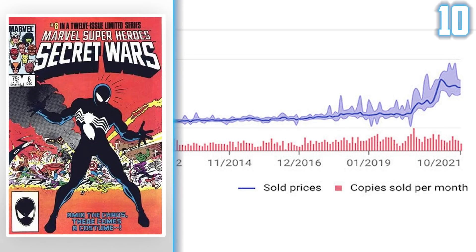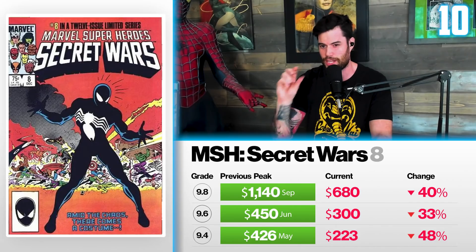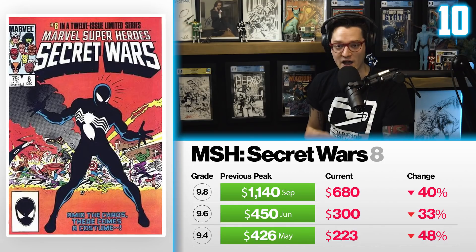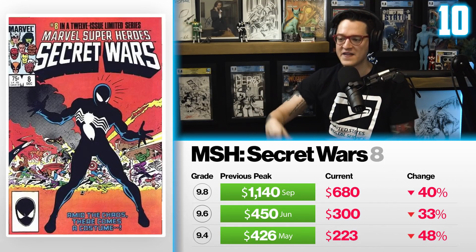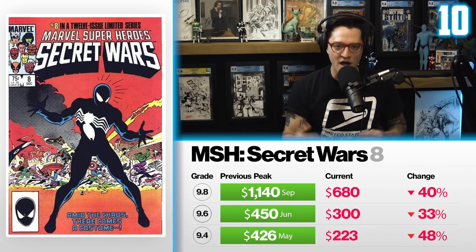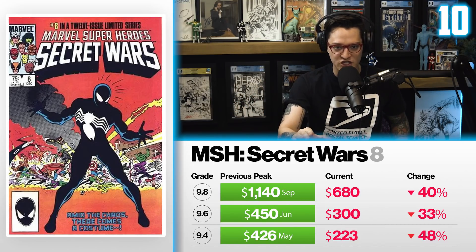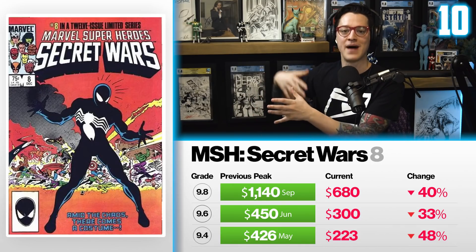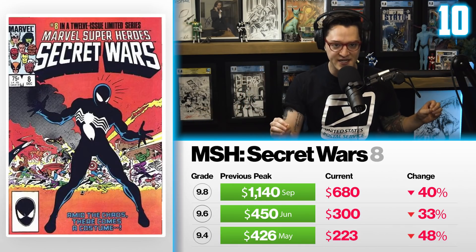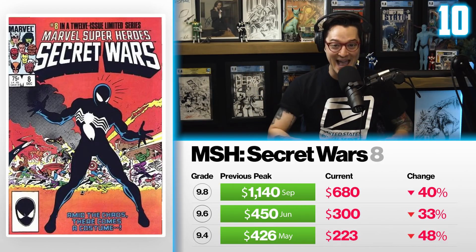I personally think this is still an iconic cover and a very good key. In the long run, this is still a safe investment, so it's probably a good chance to pick up this key right now. I still think it could drop slightly more, but I think it'll rebound. I remind the community that Jim Shooter, the editor-in-chief back in the day, has gone on record multiple times talking about a call he got from Marvel to sell the rights tied to the Secret Wars franchise. That's why we've seen some spikes over time. However, it does not mean that Secret Wars is happening anytime soon.